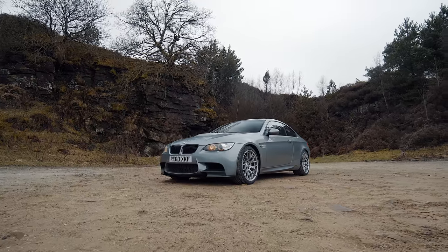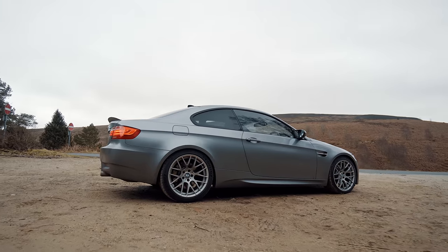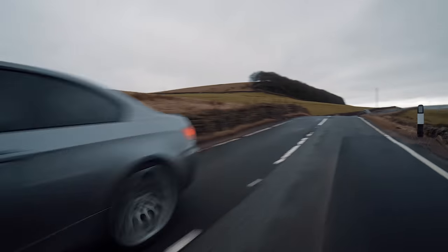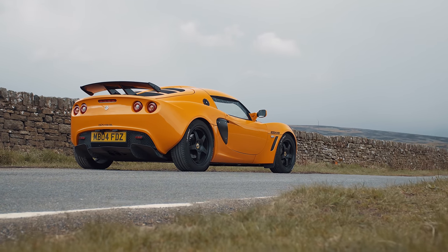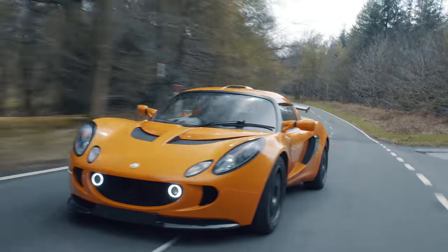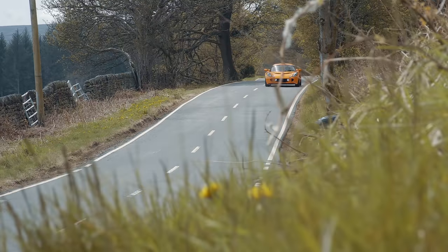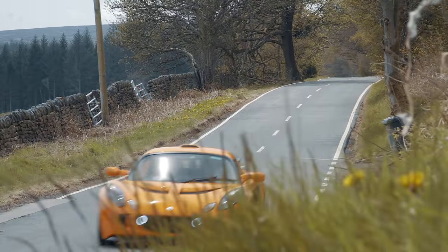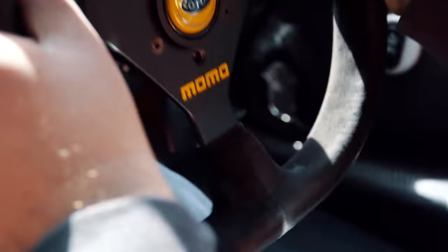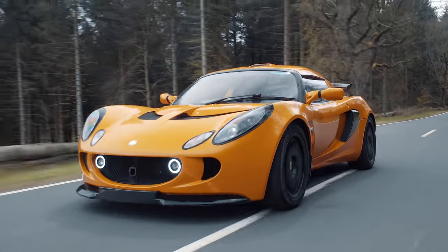We contemplated another BMW E92 M3, which is practical and fast, but the running costs can be a little bit high. Then after driving this Series 2 Lotus Exige, the boss realised how ideal it would be — small, quick, nimble, cheap on parts and servicing, not to mention fuel economy that would make even the tightest of Yorkshiremen happy. Yes, as you may have gathered, this one's mine.